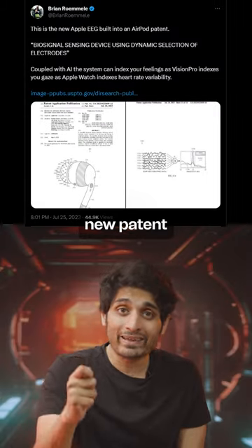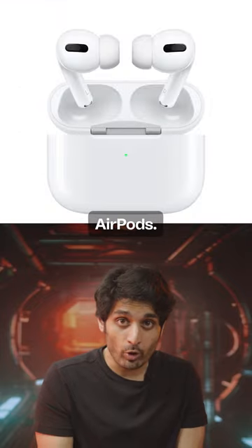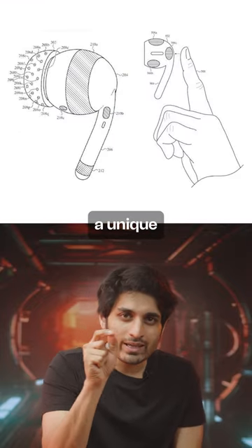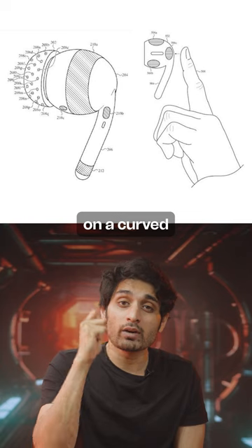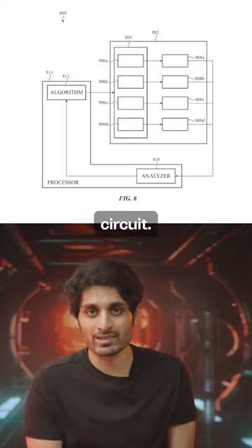Apple just this week published a new patent that hints at incorporating EEG technology into your AirPods. The design involves a unique arrangement of electrodes on a curved surface with a setup that can connect in various ways to a sensor circuit.